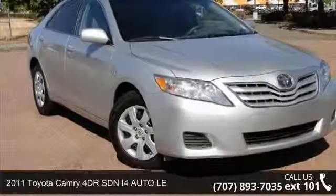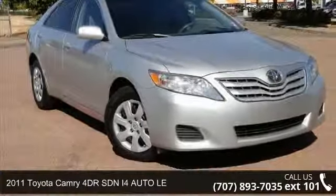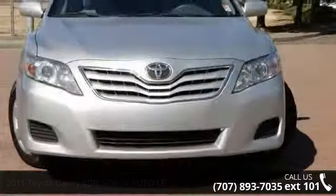Step into the 2011 Toyota Camry. If you are looking for an automobile with great features, look no further.